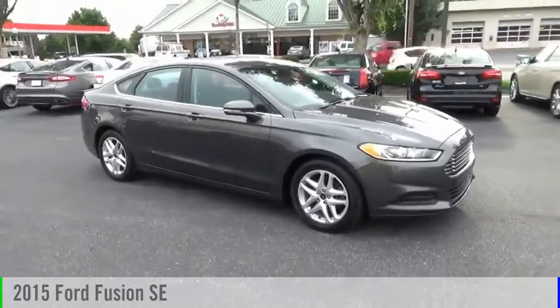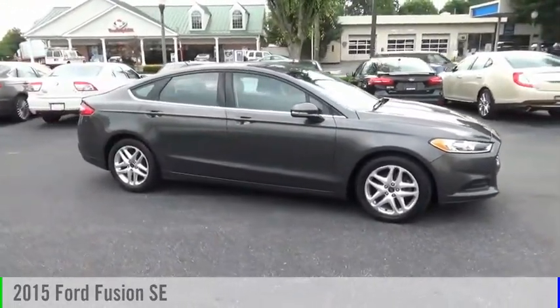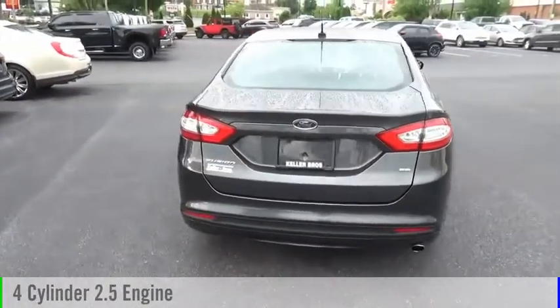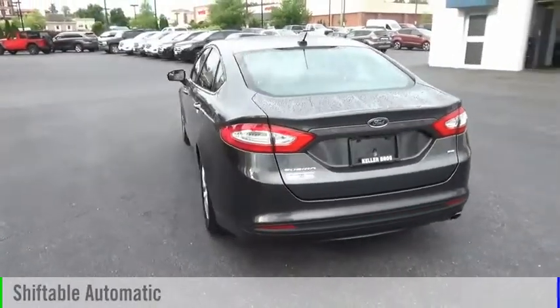Take a ride in the 2015 Fusion. This vehicle is powered by a front-wheel drive, four-cylinder, 2.5-liter engine, and comes with an automatic transmission.